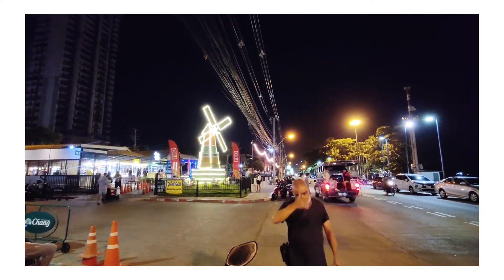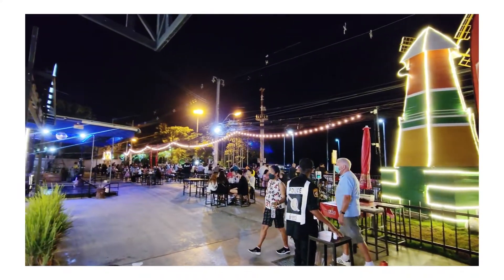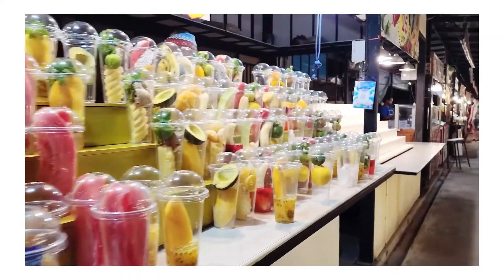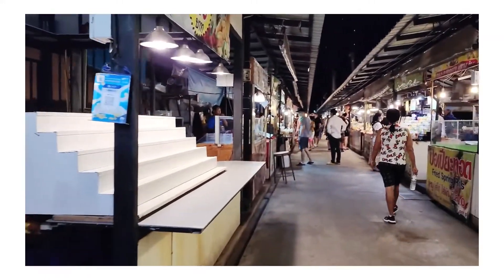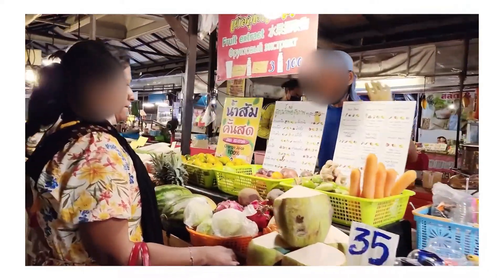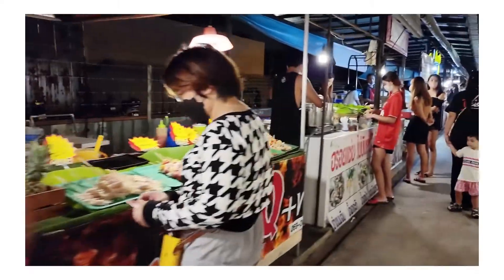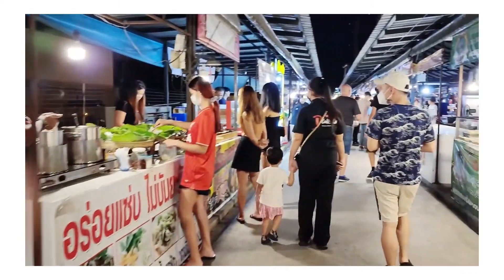For dinner, we went to Jomtien's Night Market. Here, you'll find local Thai food, international food, dessert, and lots of smoothies. Having dinner at Jomtien's Night Market was so much fun. We really enjoyed the Taco and Burger and a really entertaining performance.